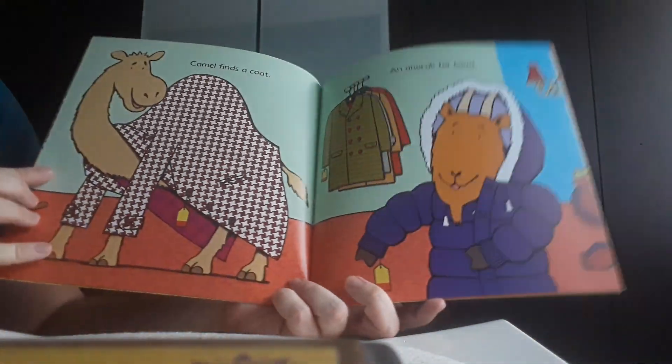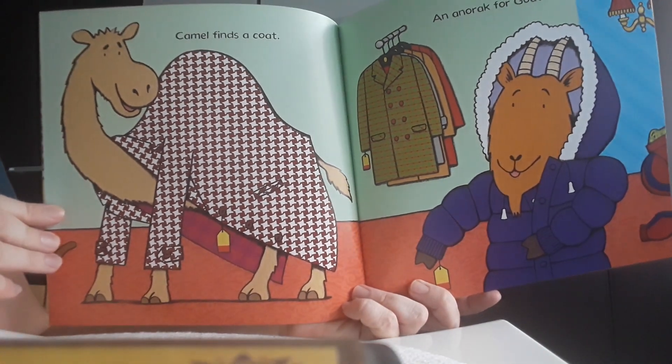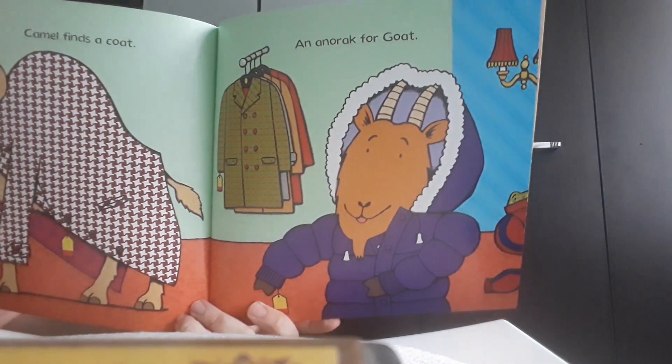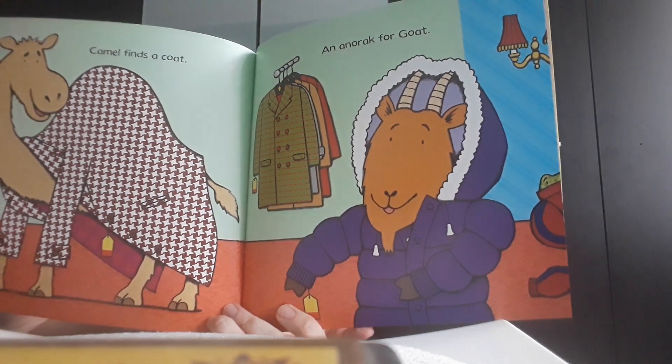A camel finds a big coat and there was an anorak for the goat. But the goat became very, very hot in that anorak and had to take it off.